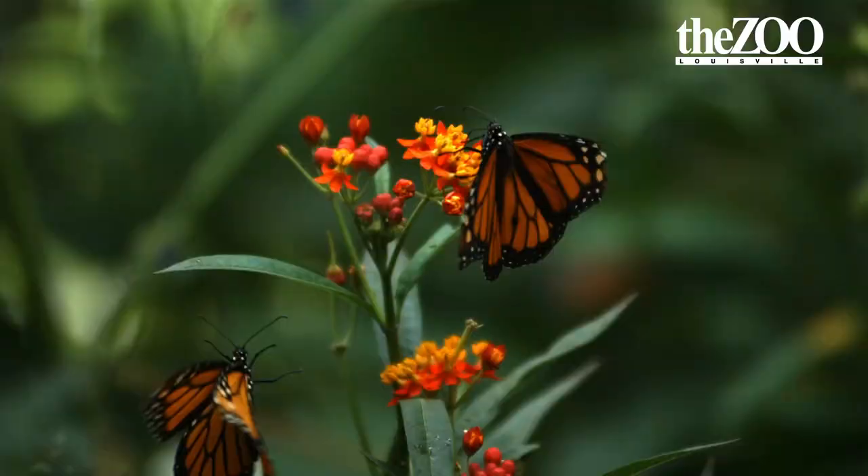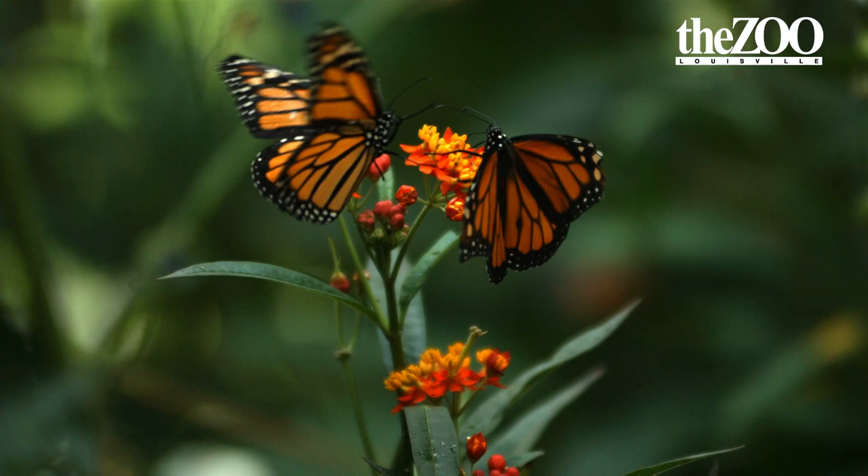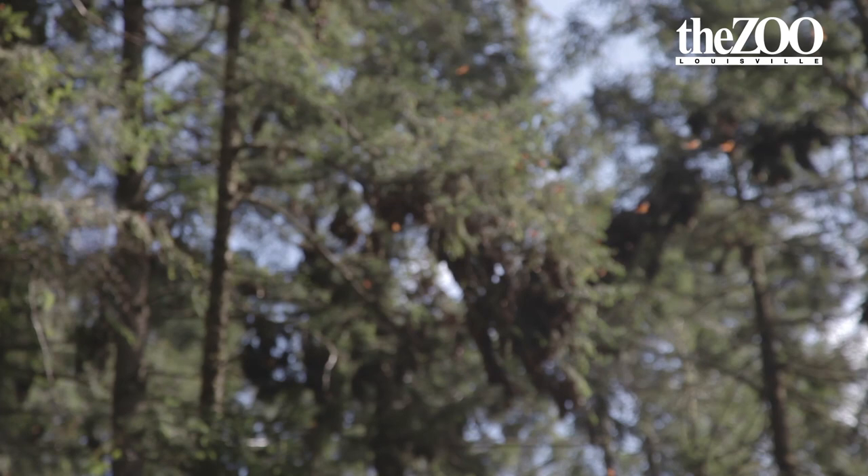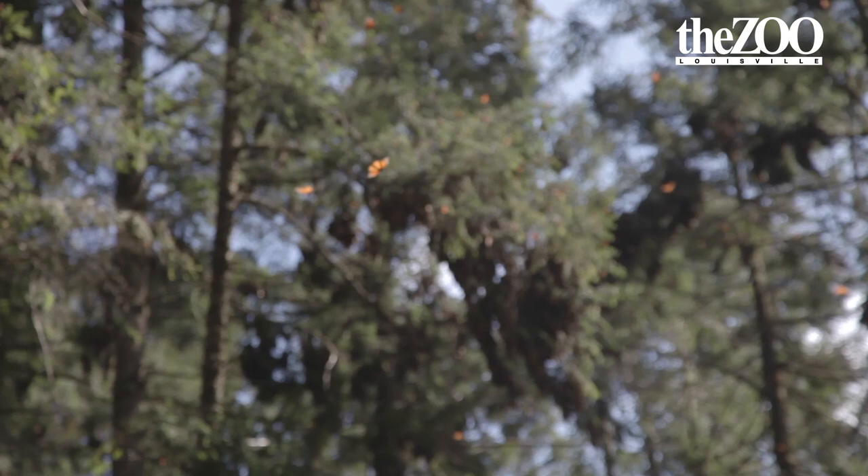Sure, so right now we're in the middle of summer and monarchs are actively nectaring and breeding and making more monarchs. What will happen in just a few short weeks is that the migration will start up north in Canada and they will be making their way through our area about mid-September on their way to Mexico.